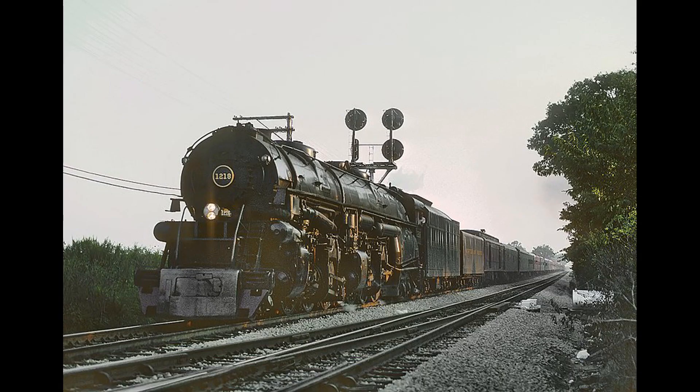Unfortunately, only one Class A survives today. Number 1218 headed excursion trains until 1991 when she went into the Norfolk Southern's Birmingham shops for an overhaul. In 1994, the Norfolk Southern eliminated the steam program and number 1218 ended up on static display at the Virginia Museum of Transportation.